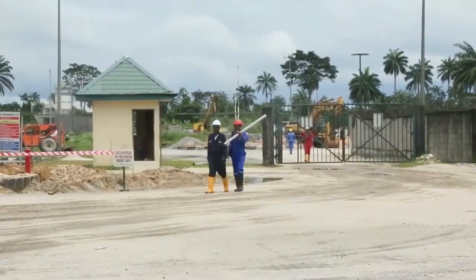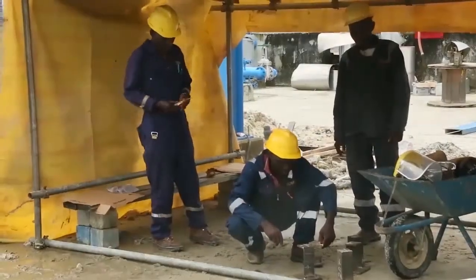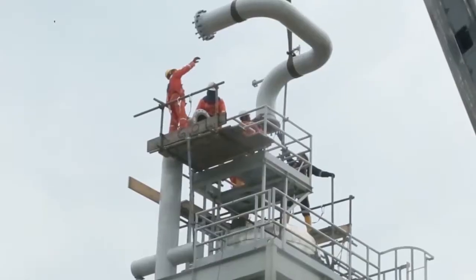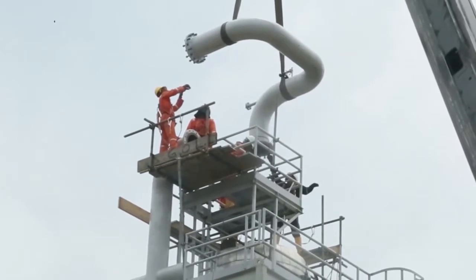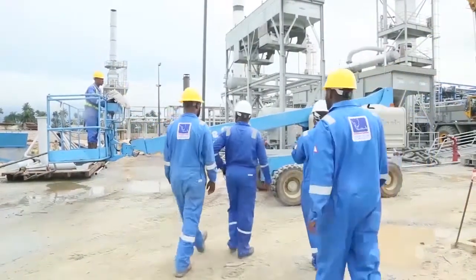We have a number of contractors here — that's why you see different colored overalls. These are all Nigerian contractors employing Nigerians, and most of the workers are actually from the local community. They've had the opportunity to work here, earn a livelihood, and also acquire skills.